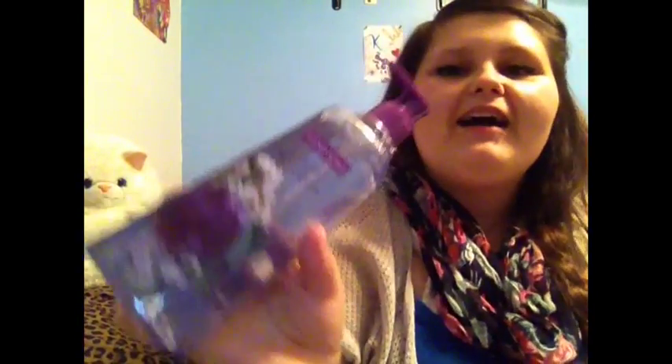Crystal got some yoga pants to work out in or to lounge in — they're black with a really cute black and white aztec pattern on them. I still don't have a pair of yoga pants even though I feel like everyone in the world does. I also got some plum blossom hand soap.